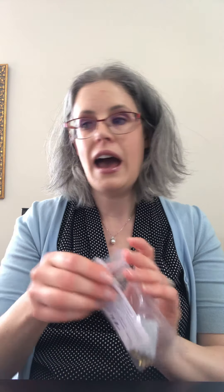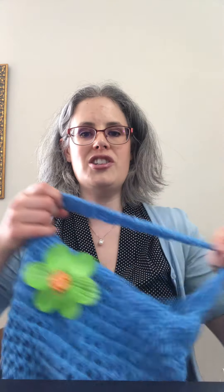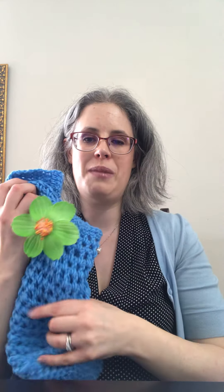We also have another set of earrings — these are angels, so if your Easter is more of a religious event, I really love the angels. Christ is risen, so these feel very fitting. They're beautiful, come in a couple of different colors, and are five dollars.